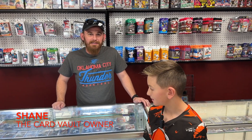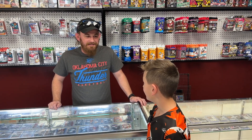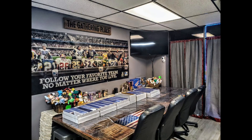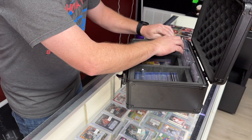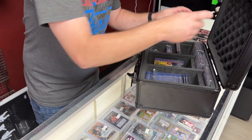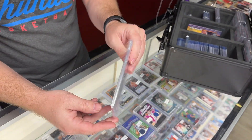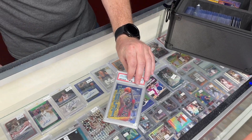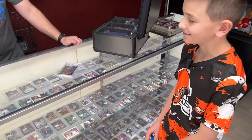We have the Card Vault owner here — his name is Shane Staggs. Shane, thanks for welcoming us to your shop. So what would you say your favorite card that you have is? My favorite card is probably this East and West special collection — my favorite is the East side Jordan and on the West you've got Kobe Bryant. That's cool, I'm a big Kobe Bryant fan. I probably pulled that when I was about your age — that's how long I've had that card.